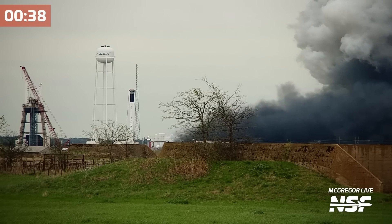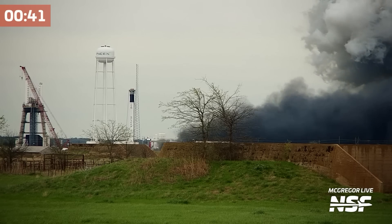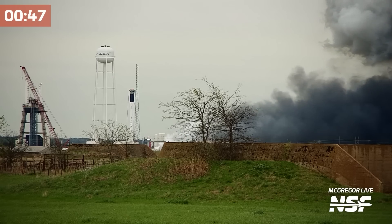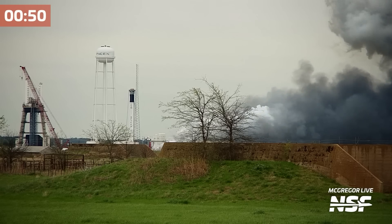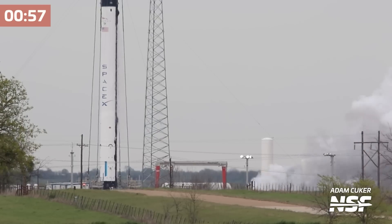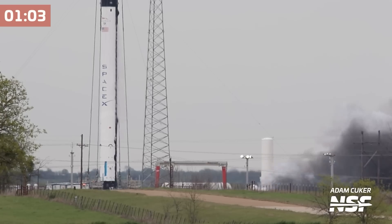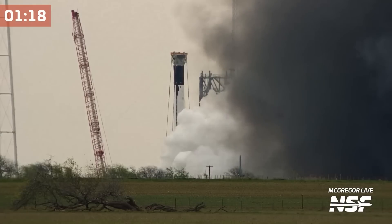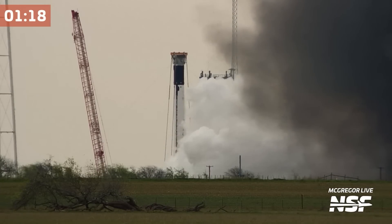Listen around the 45-second mark as you can hear the engines throttle down, similar to what they do during max-Q. Then listen for the throttle up around 60 seconds. Now that looked like a successful static fire — duration of 78 seconds.